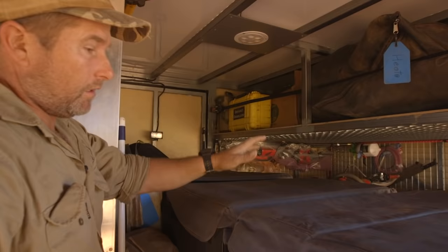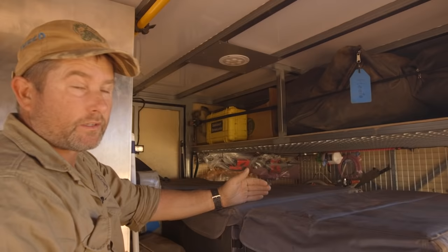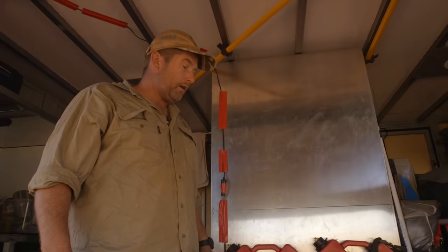We've got the full Waco fridges, 110 litre. We normally run this as a fridge and three freezers. A lot of the foods we pre-cook and cryo-pack, so it just eases things out on the track. We've got the medical kits here, ready to get at if we need them. We've got a defibrillator up there for Brad in case he needs it.